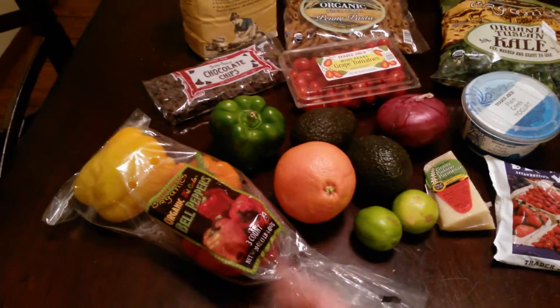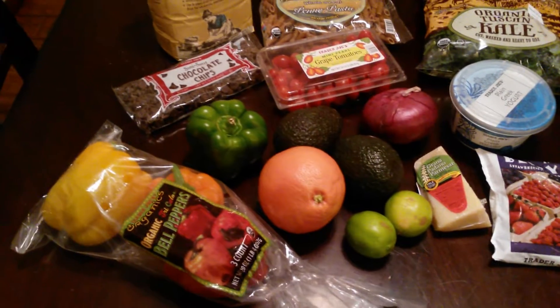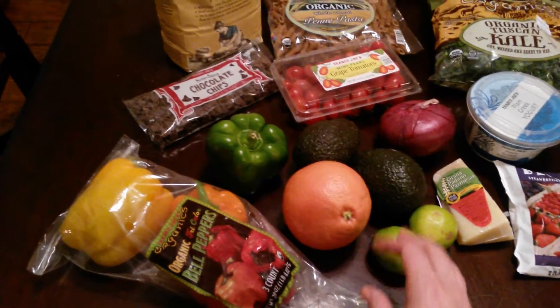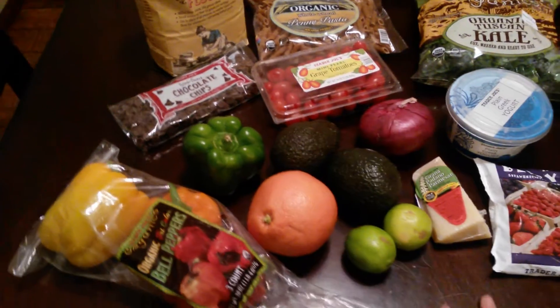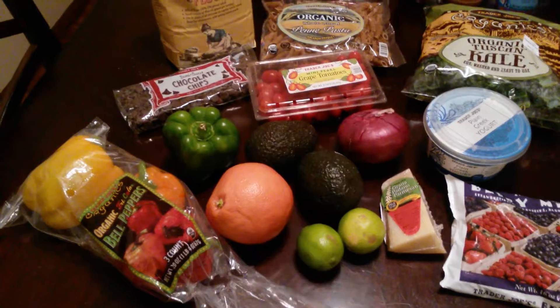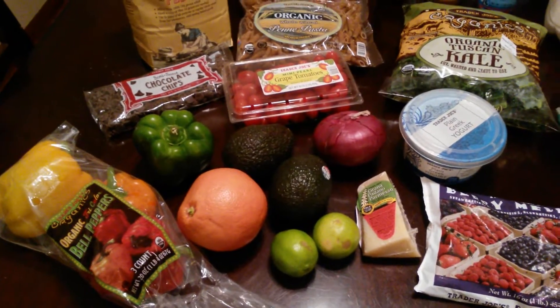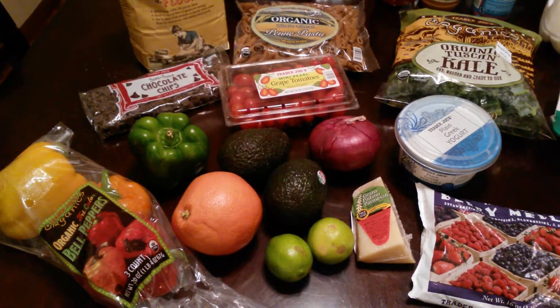I love this trio of bell peppers. I just cut them up and my kids eat them either with hummus or by themselves because they just really like the colored peppers — and so do I. Then I just got one grapefruit, because if I buy a bag they always seem to go bad.